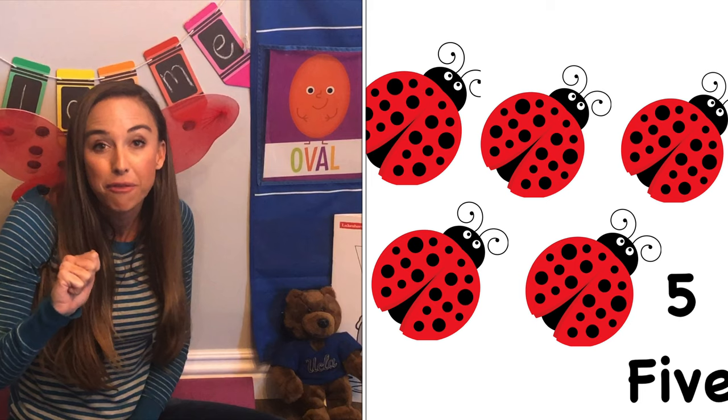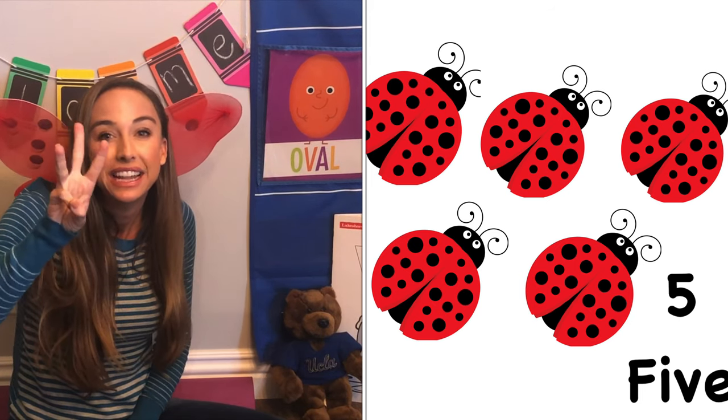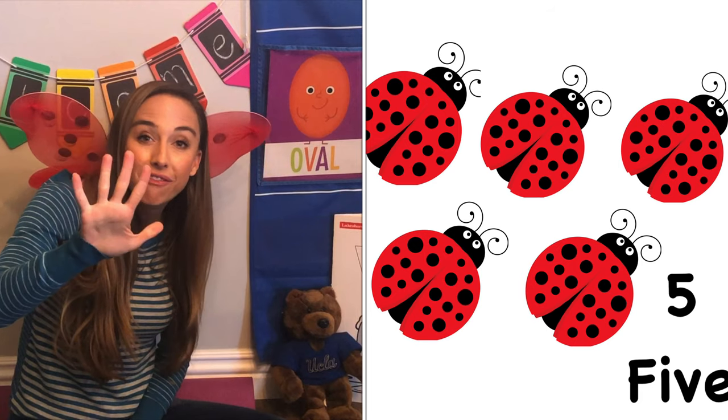Good, let's count five ladybugs. One, two, three, four, five.